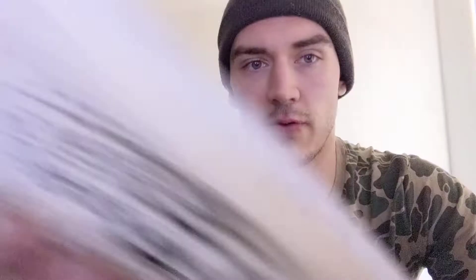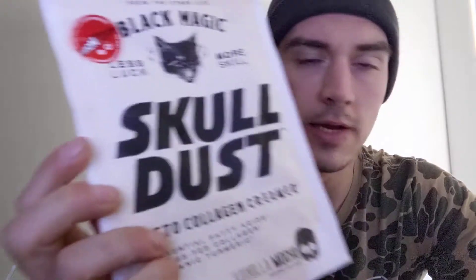But Skulldust was something I never actually purchased. It came for free at Nutrition Warehouse — they did a promotion where if you buy the protein bag, you end up getting this Skulldust Keto Collagen Creamer.